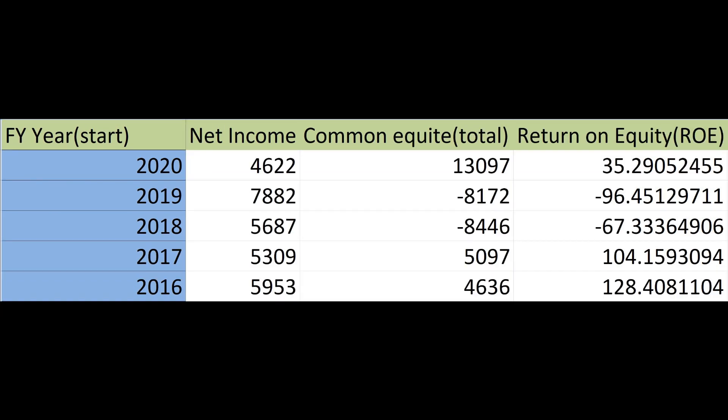Next is the return on equity. This is a measure of the profitability of a business in relation to the equity or money the company has. Generally 15–20% is good, but it can vary between industries.